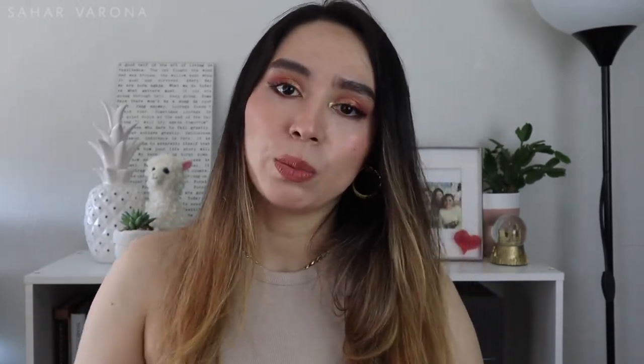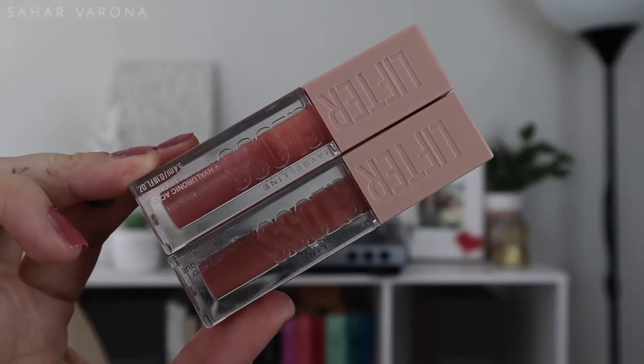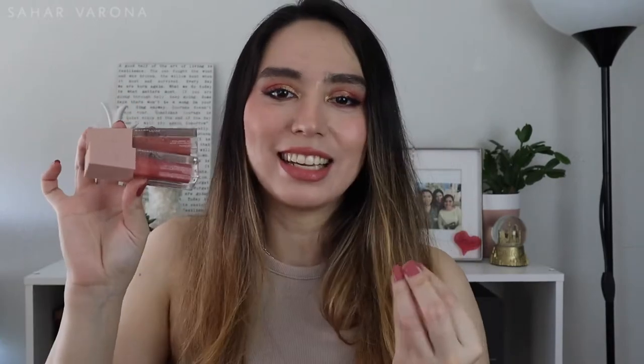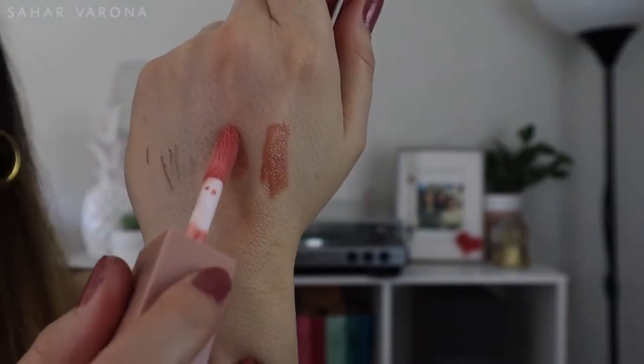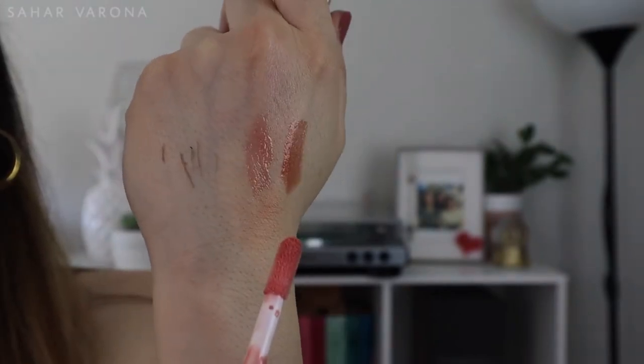Lips! I've actually been using these for a very long time — I have four of them because I love them so much. These are the Maybelline Lifter Glosses. They're just really, really comfortable and very beautiful. They're not sticky. My favorite colors are Stone and Moon. Stone is like a normal plain gloss, and Moon has a little bit of reflect and a little glitter here and there, but not too much.